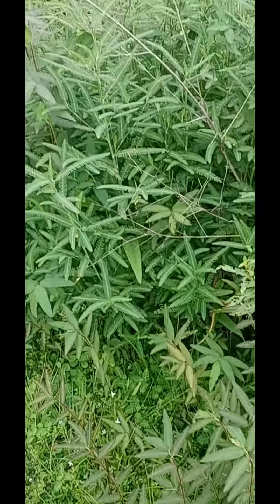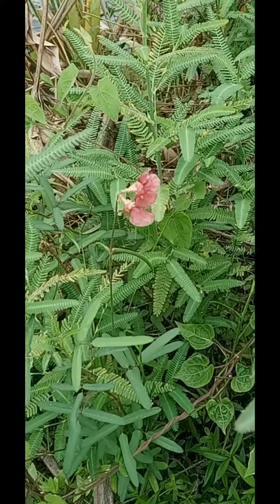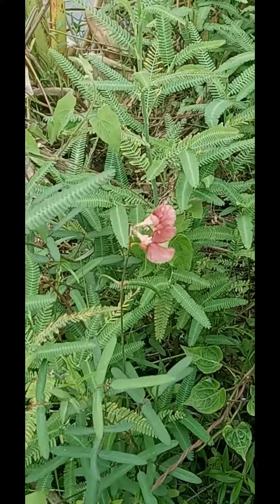A couple different stages. Very dark here, a little lighter here. It's growing up. Here's a close-up on that unusual petal.